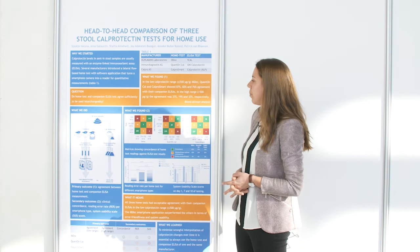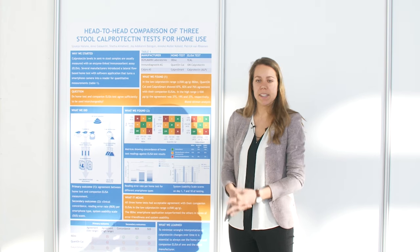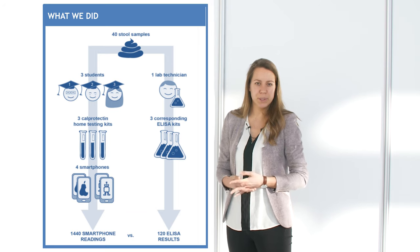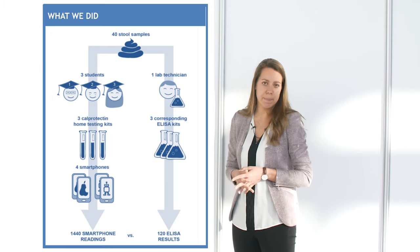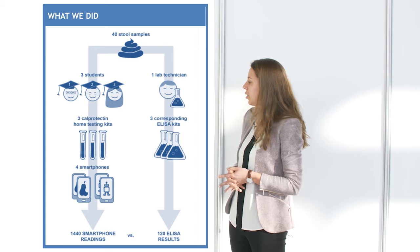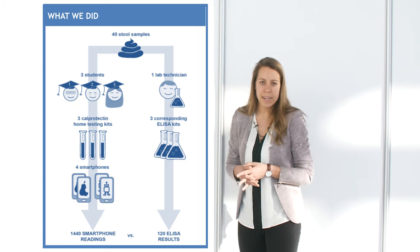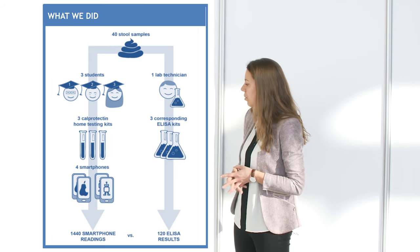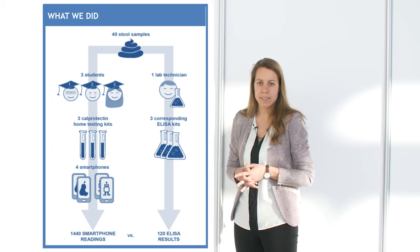Together with my research group, we asked our IBD patients from the hospital to participate in the study and to send in their stool samples. When the stool samples arrived at the hospital, each portion was divided into two portions. One portion was used by three third-year medical degree students who performed three different home tests, each with four different smartphone types. The second portion was used by a laboratory technician who performed the three different ELISA tests. This resulted in 1440 smartphone readings versus 120 ELISA test results.